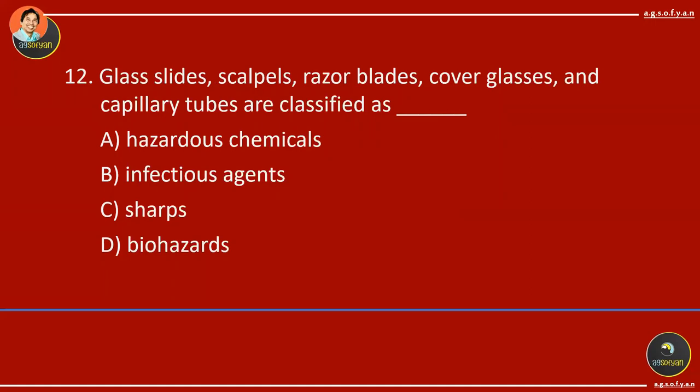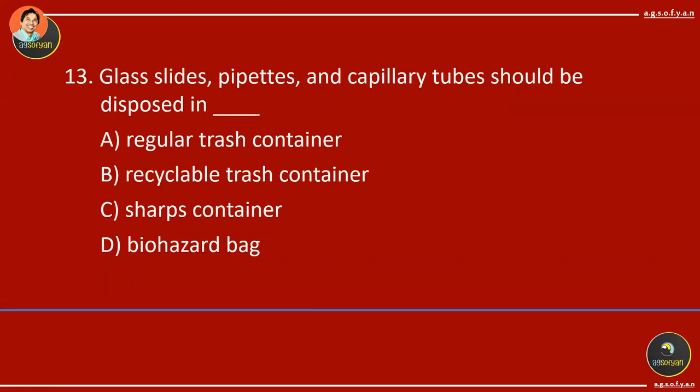Glasses, glass slides, scalpels, razor blades, and capillary tubes are classified as sharp objects. Glass slides, pipettes, and capillary tubes should be disposed of in a sharp container because they are sharp objects. Every lab will have a sharp container for sharp objects.